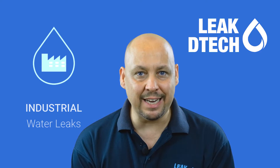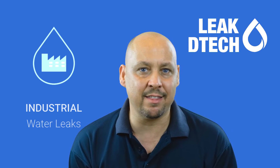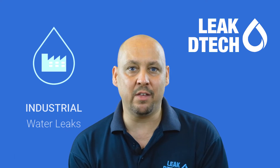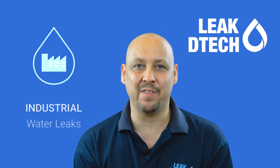Fortunately, Leak2Tech's experience can assist. Within the industrial sector, Leak2Tech normally assists customers with fire lines, district cooling and utility water lines, all of which normally span several hundred meters, sometimes even longer.